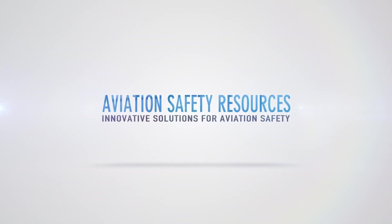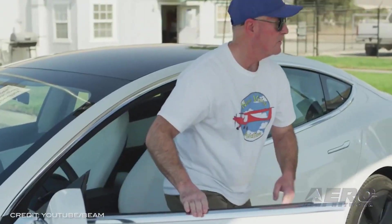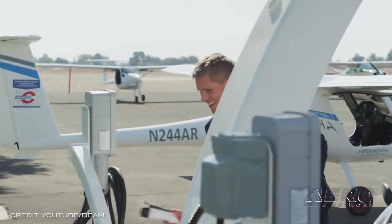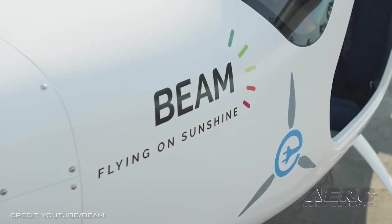Welcome back. Beam Global reports that it successfully set the world record for the longest flight in a production electric aircraft powered by off-grid renewable solar energy, proving zero-emissions aviation is here. Starting in Fresno, the Pipistrel Alpha electric trainer aircraft flew 227 nautical miles over central California, with stops in Madeira, Merced, Modesto, and Lodi, before following the same flight path back to Fresno.